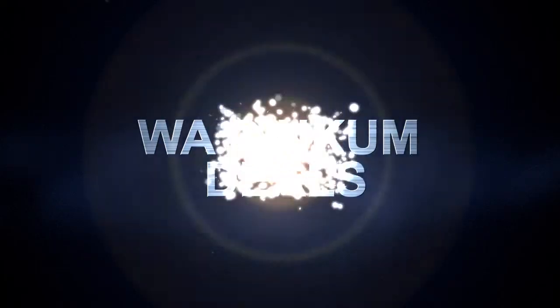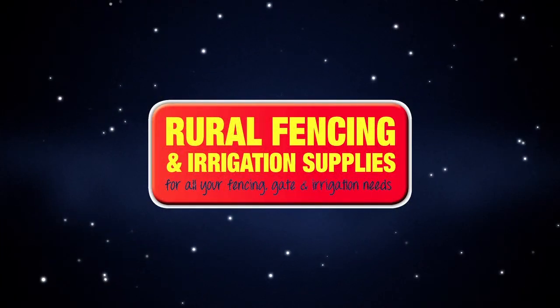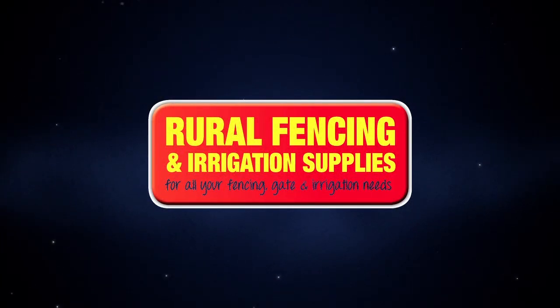Today on Dinkum Deals we'll be at rural fencing and irrigation supplies in Maddington. If you're looking for great deals on fencing, gates, and a whole lot more, then hang around for the next couple of minutes.